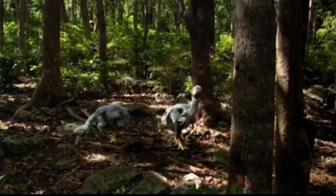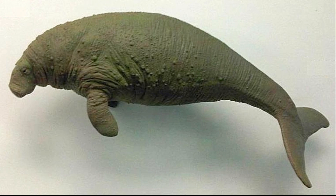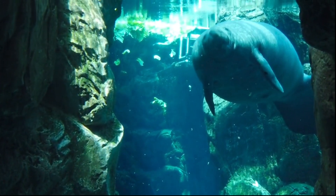And perhaps the most ambitious of all: the Steller's sea cow. This gentle, nine-metre-long marine herbivore went extinct in the 1700s. Because it lacks a suitable living surrogate, Colossal plans to develop artificial womb technology for marine mammals — a monumental challenge in itself.